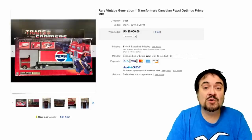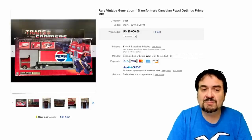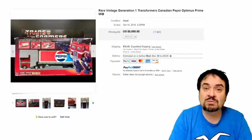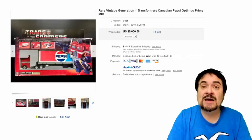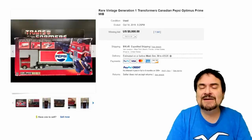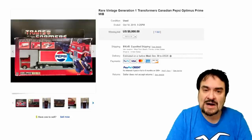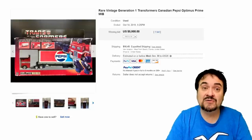Number 8 on the list is a Generation 1 G1 Transformers — this is a Canadian-only version, the Pepsi-Cola Optimus Prime boxed version. The U.S. version is the standard Optimus Prime; this one was the Pepsi one for a promotional tie-in. There are a couple other ones in different patterns and styles, but any of these go for insane amounts of money. $5,000 for this boxed version. Had the box been in better condition — you can see some wear to the top corners and edges — it would probably have gone for a few thousand dollars more.